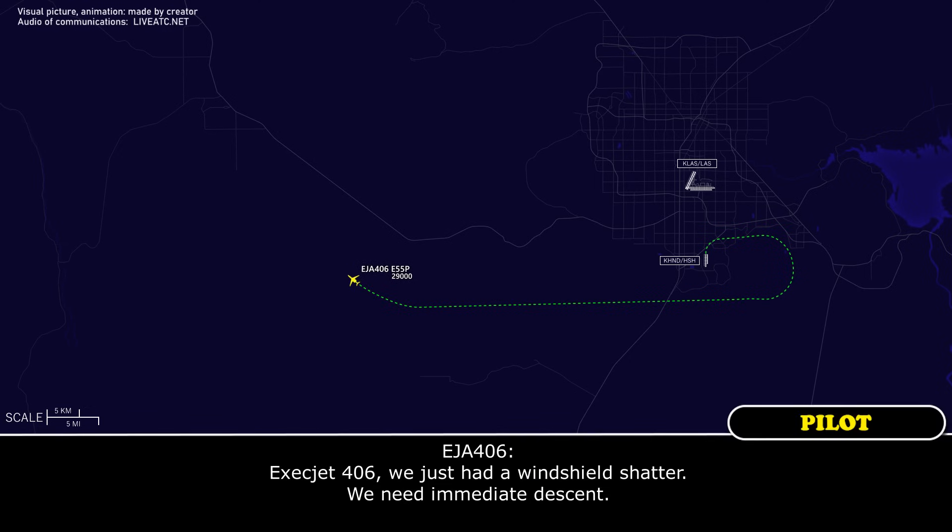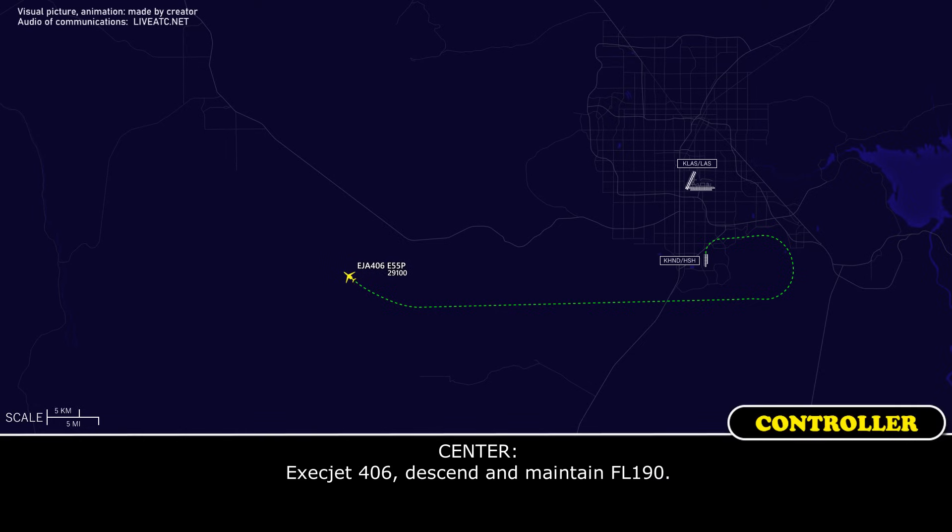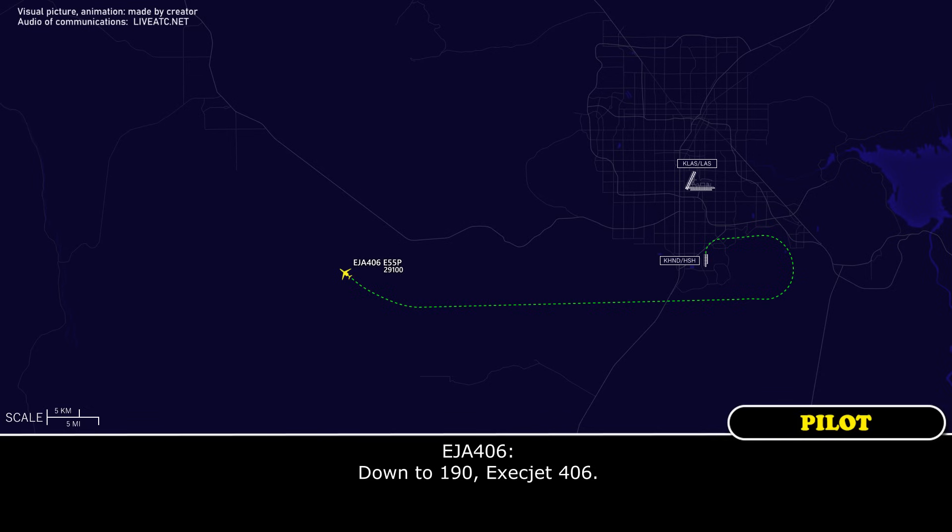Exact Jet 406, we just had a windshield crack and shatter. We need to initiate descent. Exact Jet 406, descend and maintain flight level 190. Down to 190, Exact Jet 406.